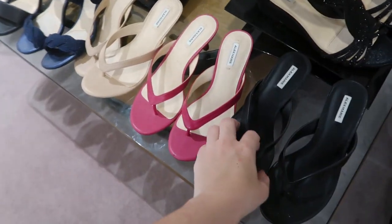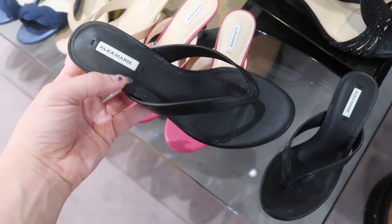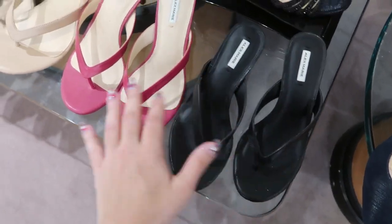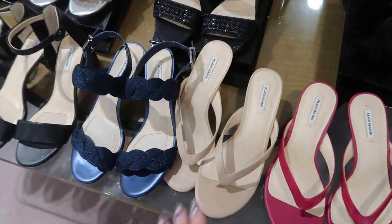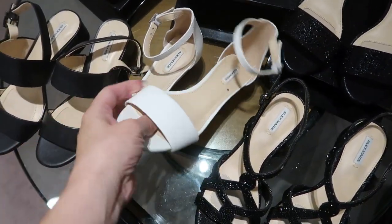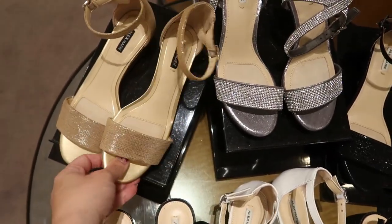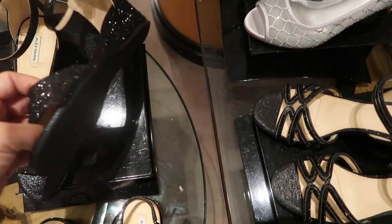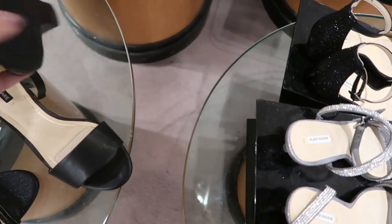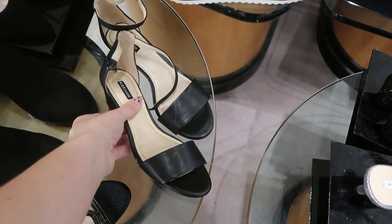If you need a basic pair of flip-flop heels just for every day, these Alex Marie are really cute. They're $59.99 and they come in a lot of colors — black, pink, and beige. And over here, if you want more of a wedge, they have them in white, gold, black rhinestone, and solid black. These feel really comfortable, perfect to get you through the whole season, and they're $69.99.